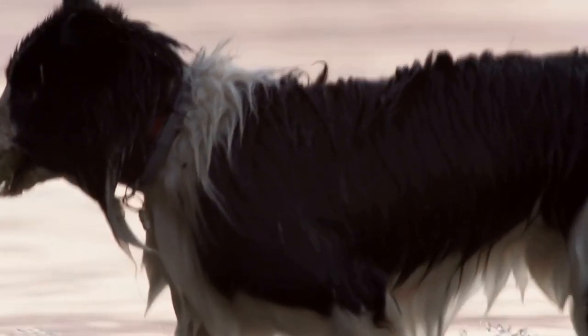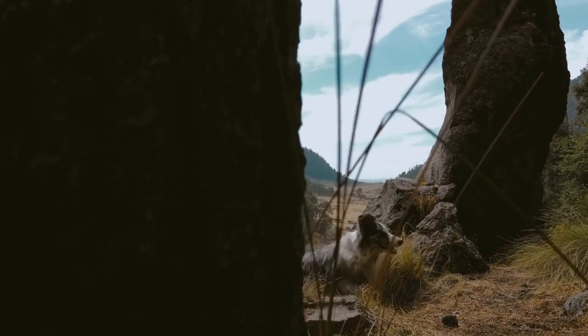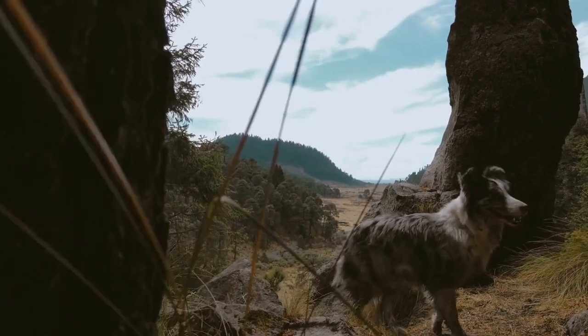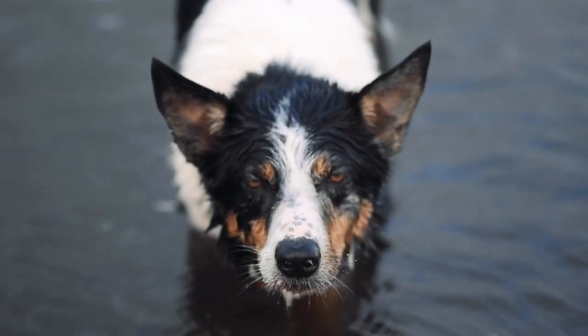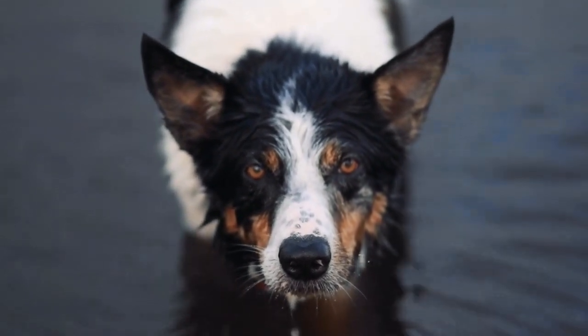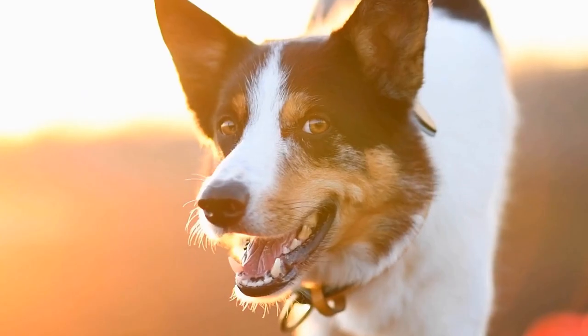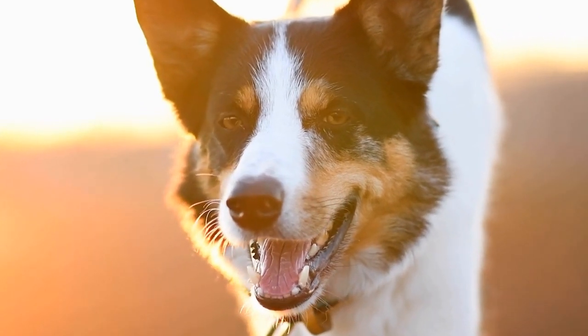7. Mental Stimulation. Border Collies are intelligent and energetic dogs that require ample mental stimulation. Incorporate interactive toys, puzzle games, and obedience training into their daily routine. This will help prevent boredom and destructive behaviors caused by their high intelligence and energy levels. Mental stimulation exercises will also strengthen the bond between you and your puppy.